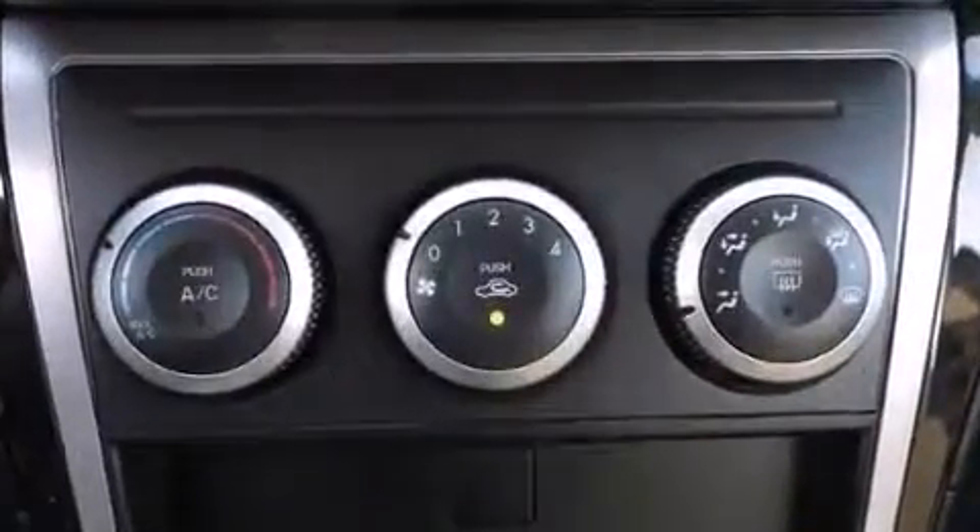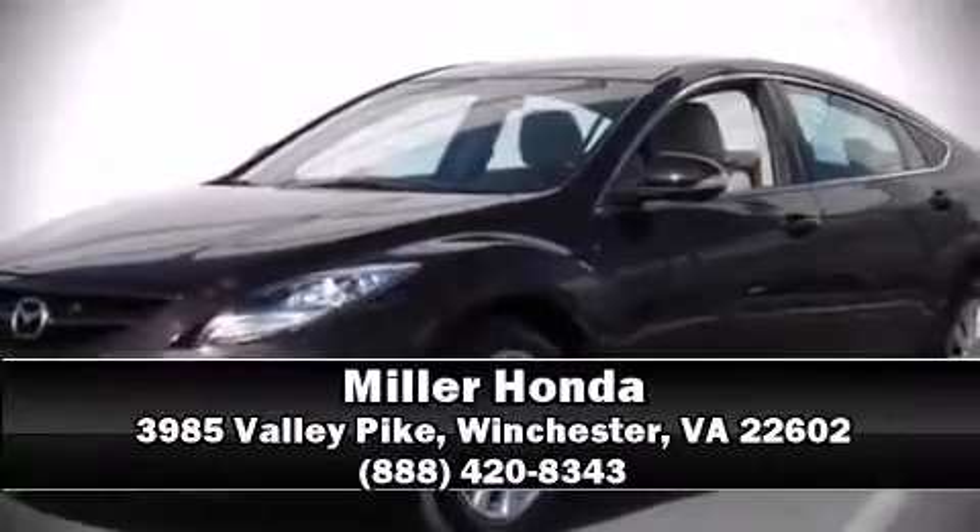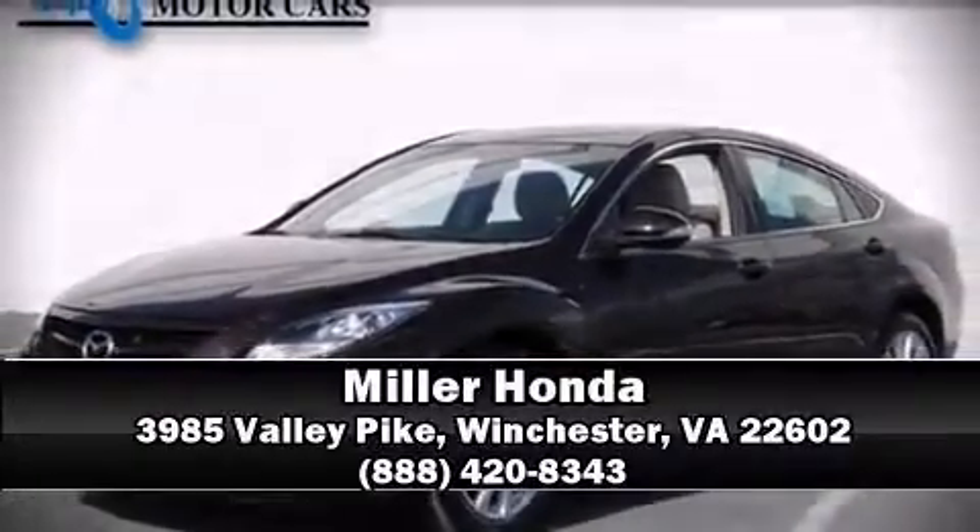Our sales reps are extremely helpful and knowledgeable. Stop in and take a test drive. Thank you.